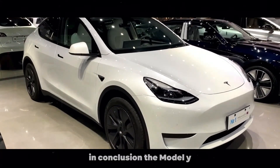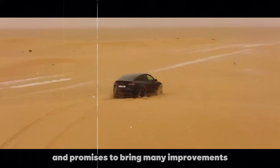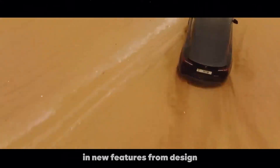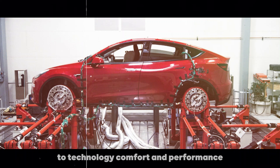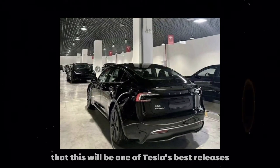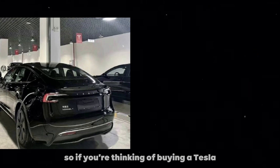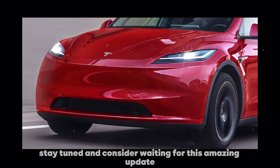In conclusion, the Model Y Juniper is the update we've all been waiting for and promises to bring many improvements and new features. From design to technology, comfort, and performance, everything indicates that this will be one of Tesla's best releases. So if you're thinking of buying a Tesla, stay tuned and consider waiting for this amazing update.